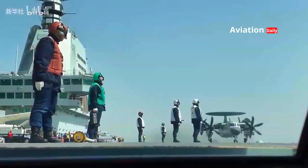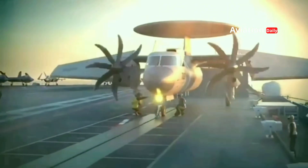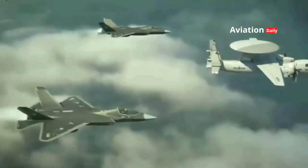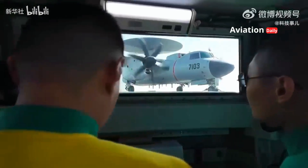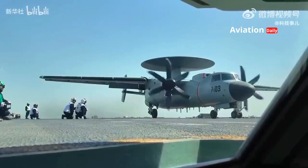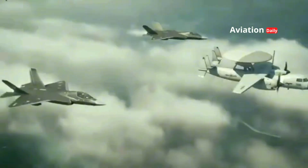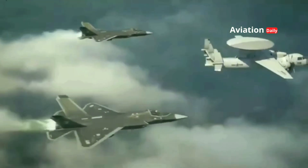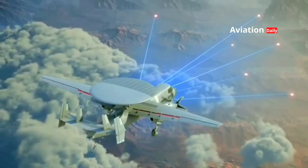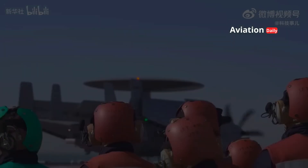This is why the arrival of the KJ-600, a carrier-based airborne early warning and control (AEW&C) aircraft, represents one of the most significant technological leaps in Chinese military history. Dubbed the eyes and brains of the People's Liberation Army Navy (PLAN), the KJ-600 is more than just an aircraft — it is a flying airborne command center capable of changing the dynamics of naval warfare, from the Taiwan Strait to the Indian Ocean.